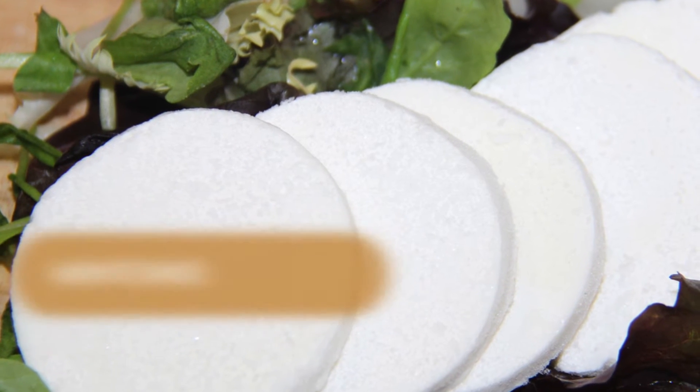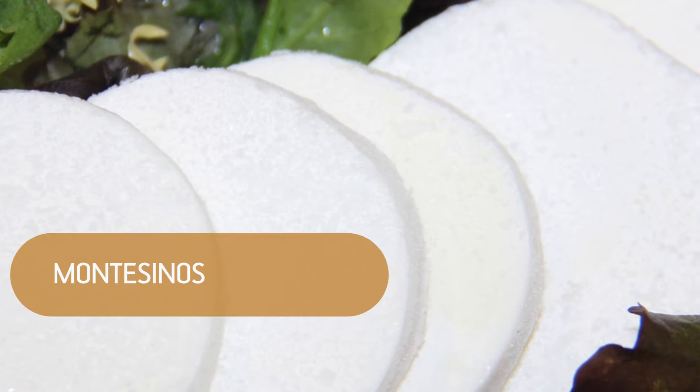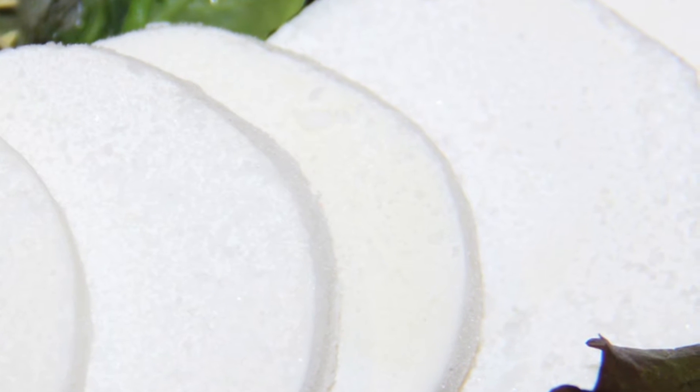The new packaging helps us to keep the properties of our product perfectly during its shelf life. The packaging also has all the good properties such as transparency, mechanical properties, and so on.